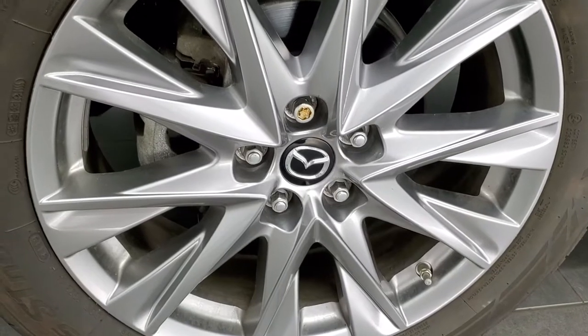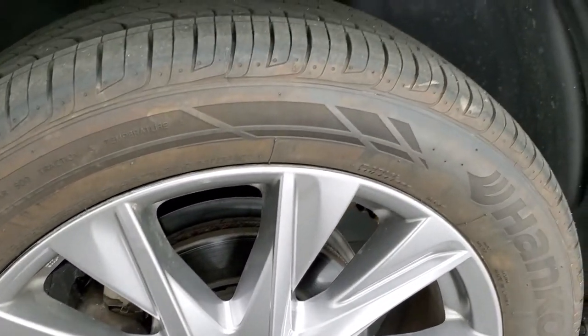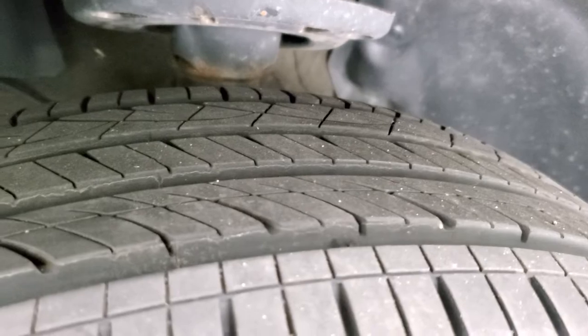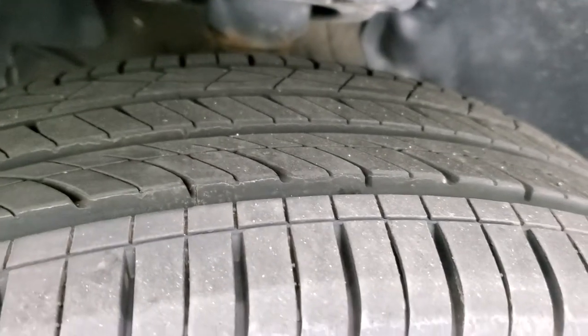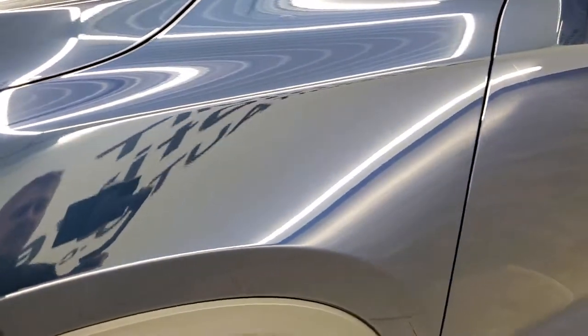It comes with the painted alloy rims. These are 19-inch rims and it has Hankook Ventus Noble 235/50 R19 tires on here. These tires are very, very new — I'd say 90% of the tread left, maybe even a little bit more. They look almost brand new.